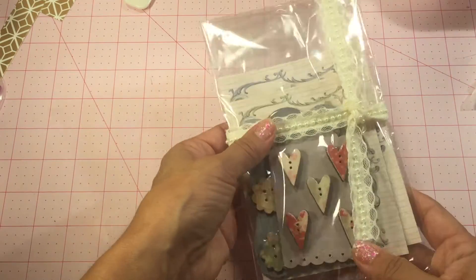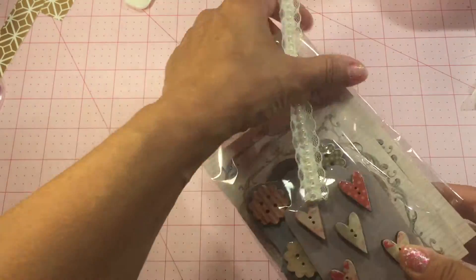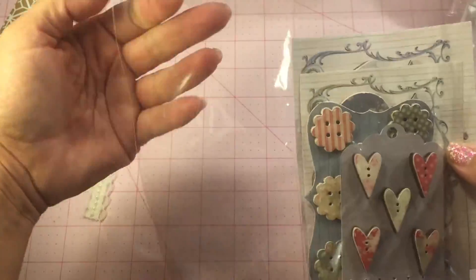And then she sent me her homemade buttons and I'm going to hoard these. They're beautiful, beautiful buttons. I don't know how she makes them, but they're awesome.